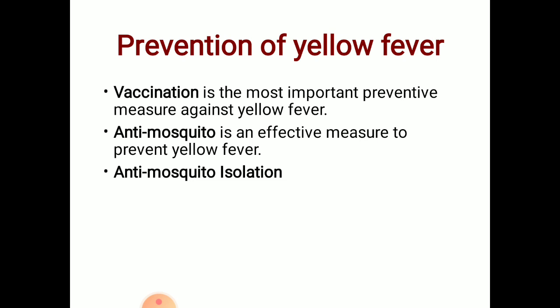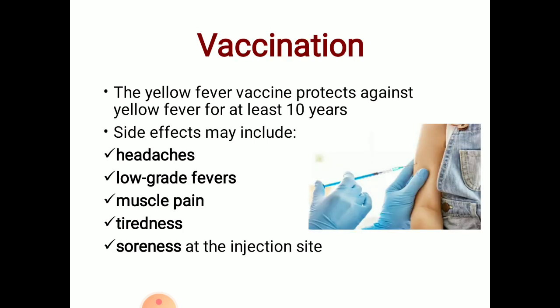The yellow fever vaccine protects against yellow fever for at least 10 years. Side effects may include headaches, low-grade fevers, muscle pain, tiredness, and soreness at the injection site.